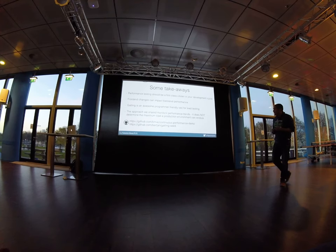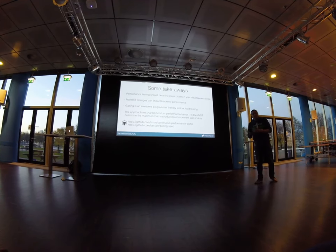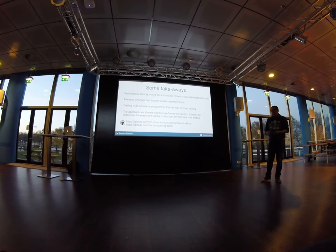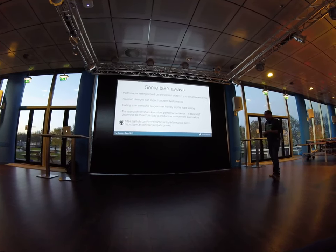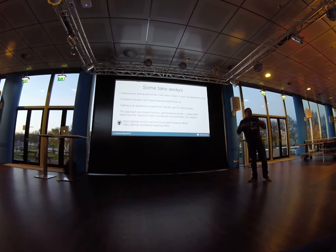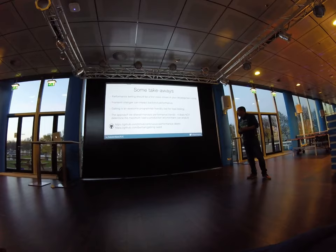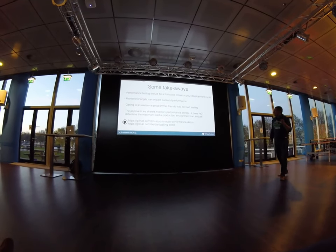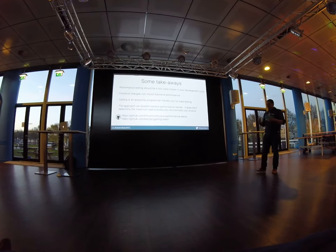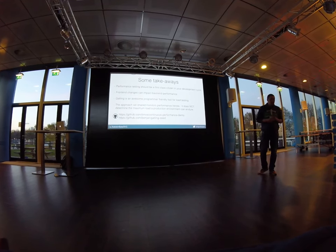We love Gatling — it's programmer-friendly and really useful for load testing. What we've shared is a way of benchmarking your application's performance and monitoring trends, but it does not by default determine the maximum capacity of your environment. One more disclaimer: knowing how to use a tool is one thing, but creating tests that make sense is another. You need domain knowledge on how to set up test scenarios and interpret results. Everything we showed is on GitHub — the demo app and a seed project with Gatling and Maven configured.